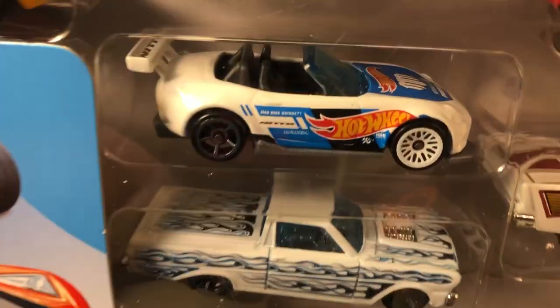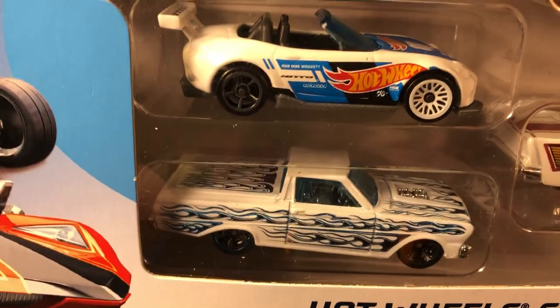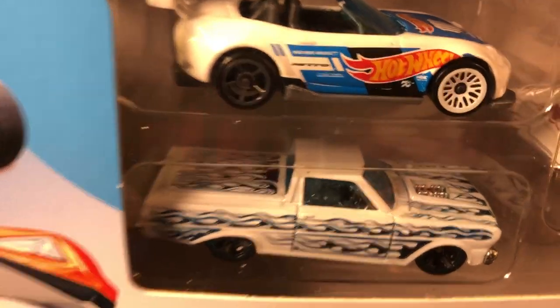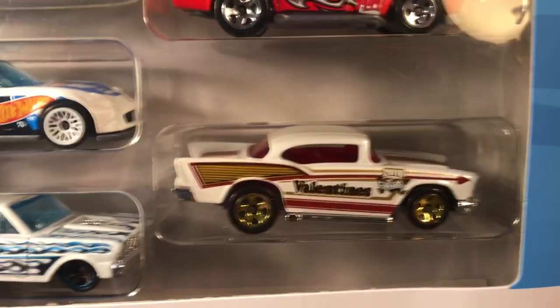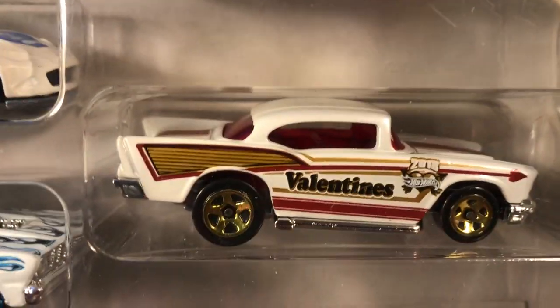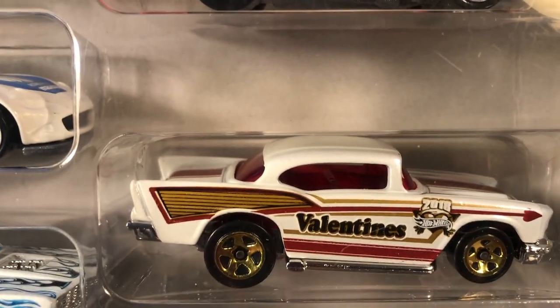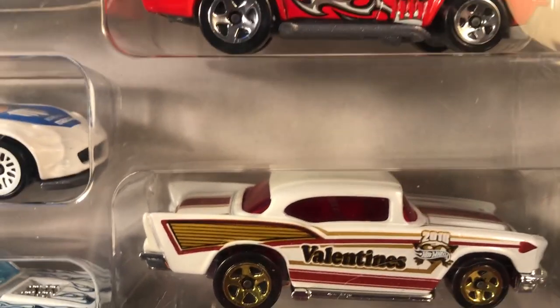And there's one for the Ford bunch — the Ford Fairlane. Actually, I think it's a Ford Falcon. I'm still looking for this in a single, but I now have it. And I won't hesitate opening up this nine-pack.